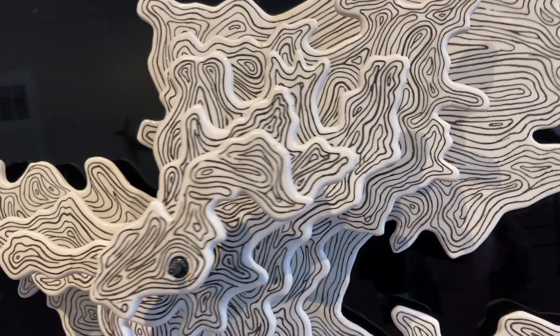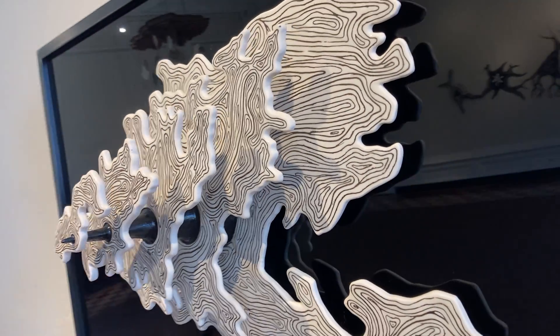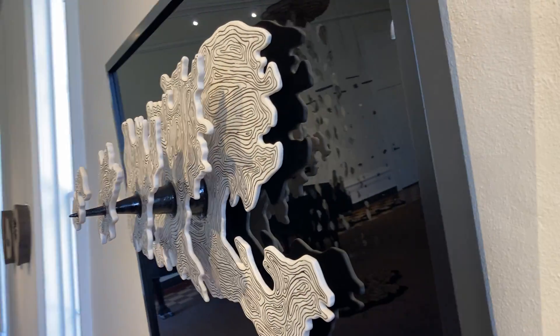This is black stoneware inlaid into white porcelain.